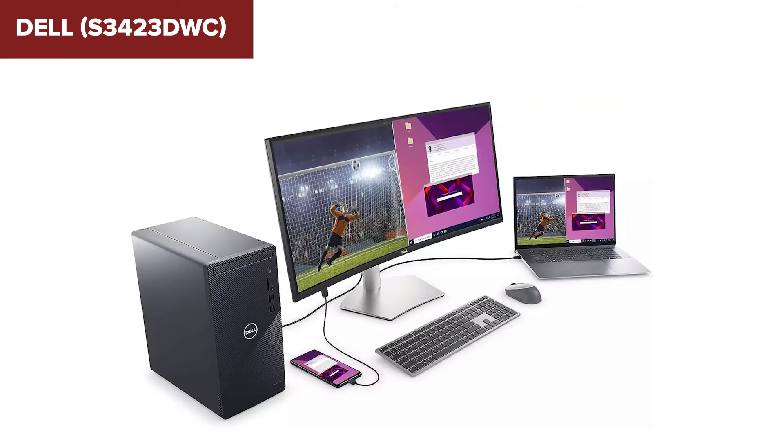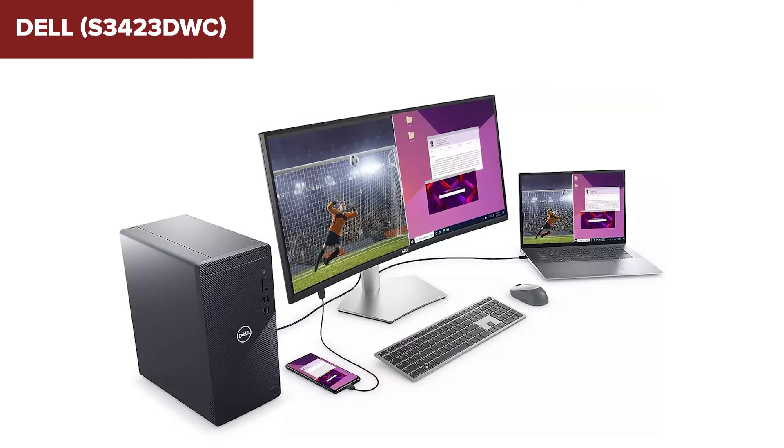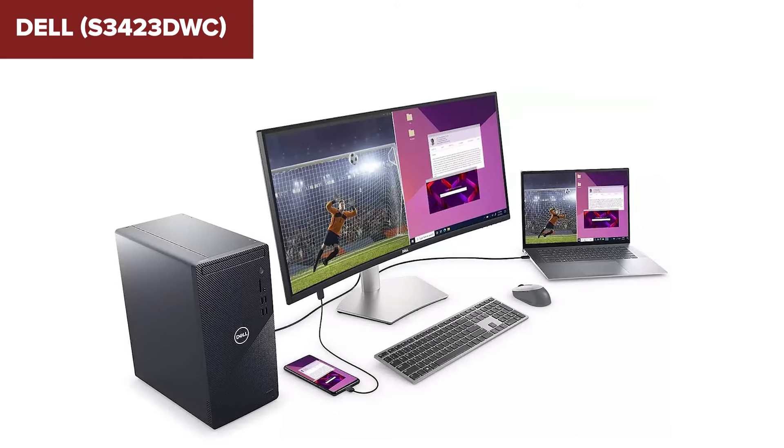It offers a high-quality display with vibrant colors and deep contrast, suitable for a variety of tasks. Check the description below the video for an Amazon link to purchase this monitor.